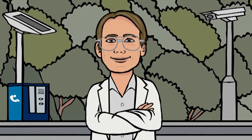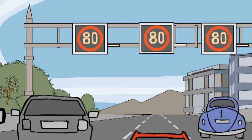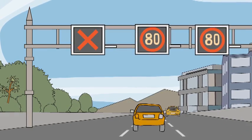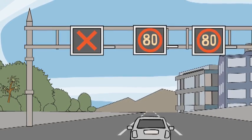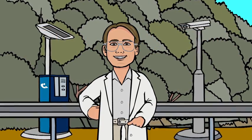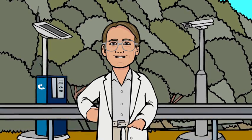In an emergency, operators can use the red X to close the upstream lane so support vehicles can get to you quickly. And when you're ready to leave the emergency stopping area, operators can use the red X to close the lane behind you if need be. This will give you an empty lane to drive into and time to get your vehicle up to the same speed as the rest of the traffic.